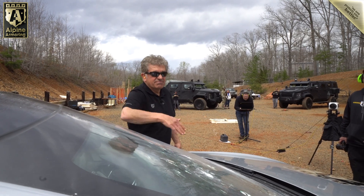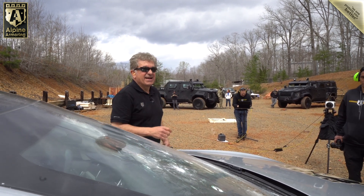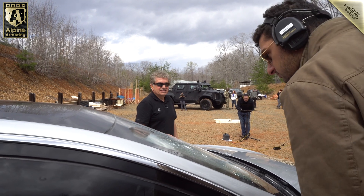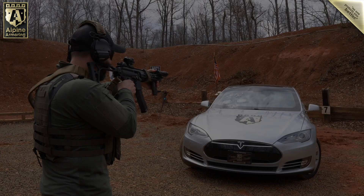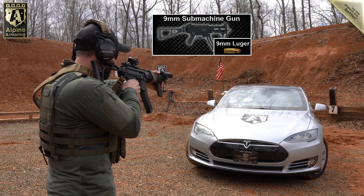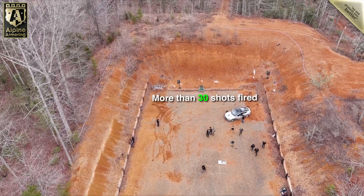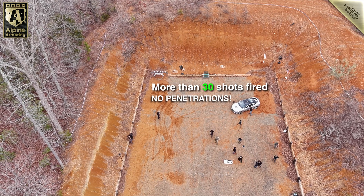Could you kind of spray it a little bit in different locations? I've got eight more in there — just pepper it in different locations. By this time, we had fired more than 30 rounds at our level A9 B6 Plus Tesla Model S without a single instance of a ballistic penetration. But we were far from being done.